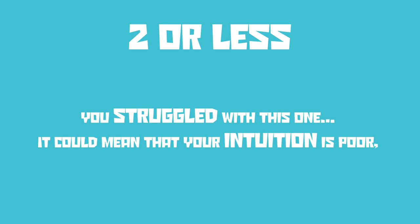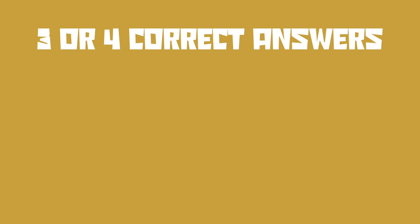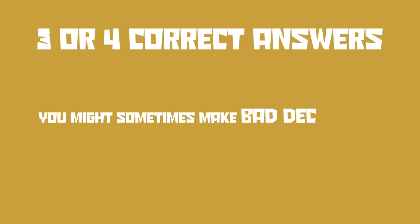So how did you do? It's time to add up those scores. If you got two or less, you struggled with this one. It could mean that your intuition is poor, but it might get better as you get older. There is a high chance that you have an active mind and a wandering imagination. If you got three or four correct answers, you got a score slightly below average, but this might not be a bad thing. You are more likely to be imaginative in finding solutions to problems. You might sometimes make bad decisions, but you are a risk taker and an innovator.